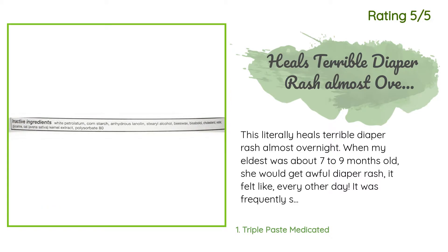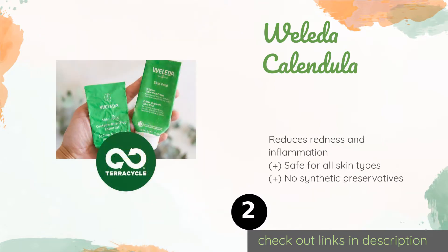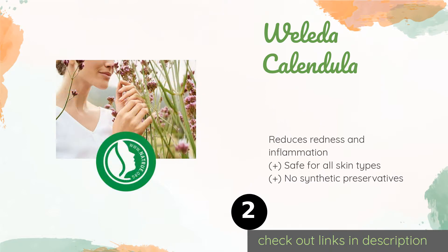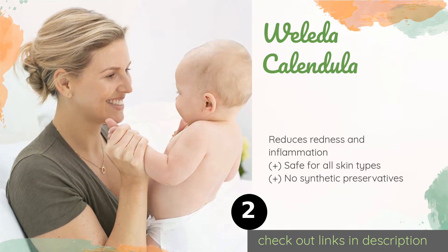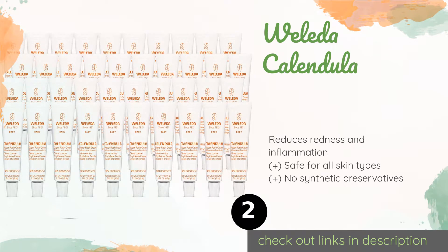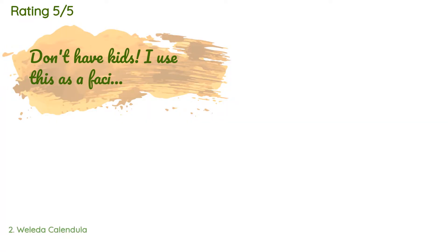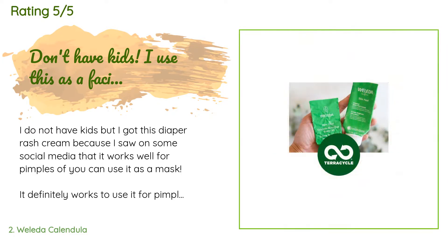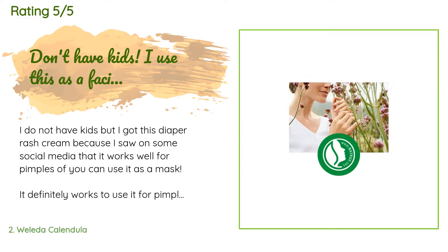Number two is Wellida Calendula. Made with all natural ingredients from the company's own gardens in Germany, Wellida Calendula is a reliable pick for soothing chafed, chapped, or cracked skin. It features fair trade beeswax instead of mineral oil, which is breathable and highly protective. The price is approximately $9. There are 3,494 customer reviews with an average rating of 4.8 stars. A customer said: "I do not have kids, but I got this diaper rash cream because I saw on some social media that it works well for pimples."